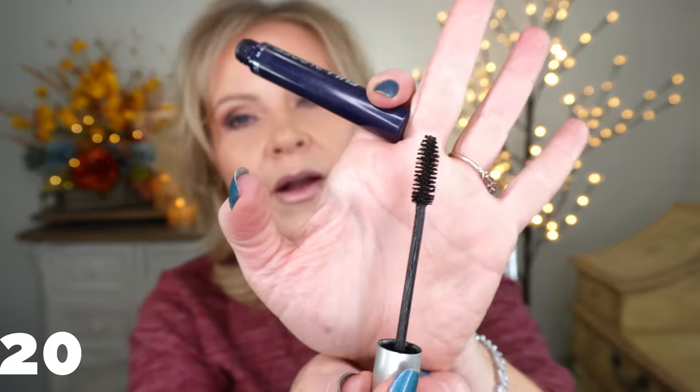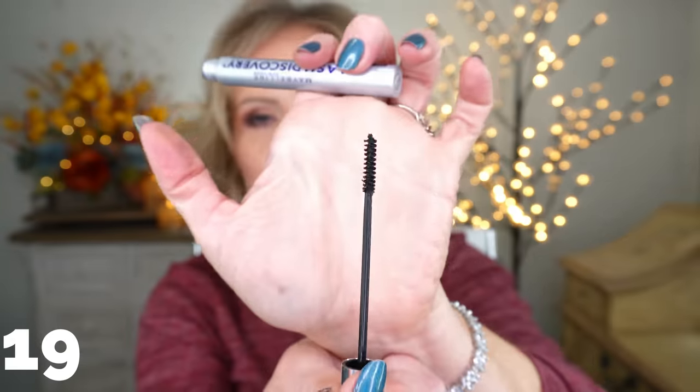Maybelline Full and Soft mascara — if you're looking for a mascara that gives you very fluffy, soft lashes without much length or curl hold, this is a pretty mascara. It's very soft — when you touch your eyelashes you won't feel that crinkly stiffness. It does give volume, but it doesn't give length and doesn't hold my curl, which is why it's in the mid pile.